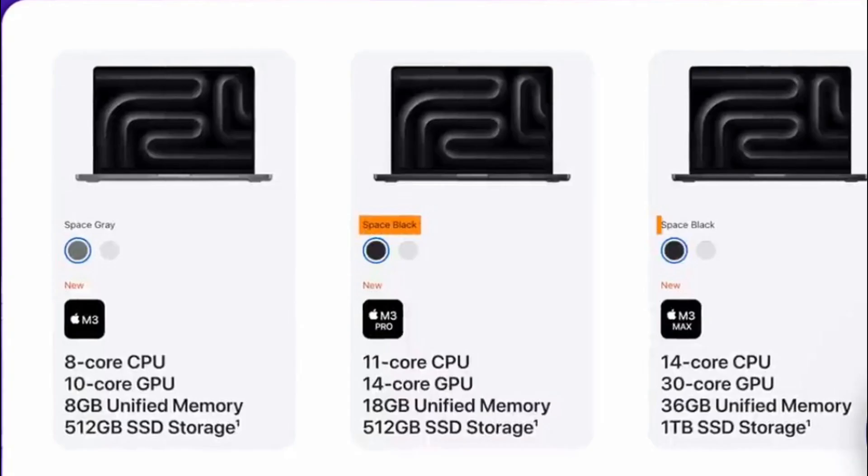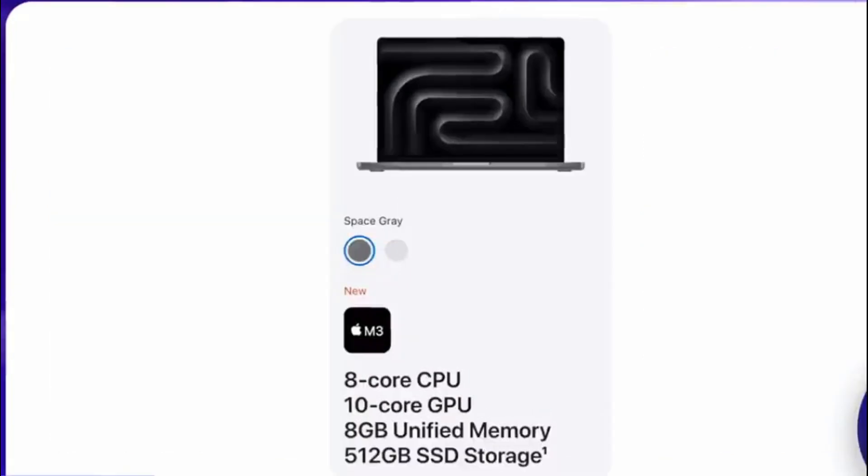Let's break this down. The M3 chip, the base model, is a powerhouse in its own right, but Apple didn't stop there. They introduced the M3 Pro and M3 Max to cater to an audience that craves raw power, designed to deliver unprecedented performance. The 3-nanometer architecture is a big deal — this smaller architecture allows for more transistors to be packed into the same space, which means more processing power. It's a leap forward, paving the way for a new era of performance in Apple's Mac lineup.